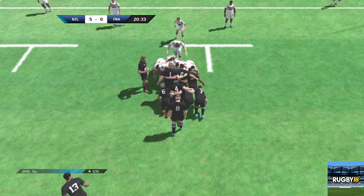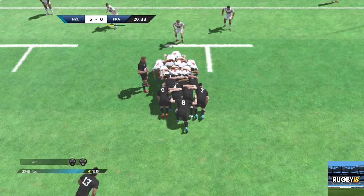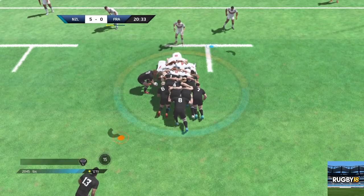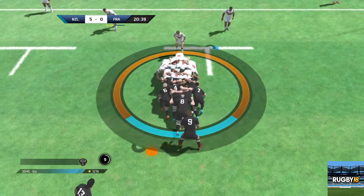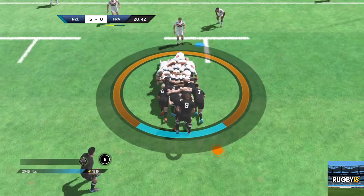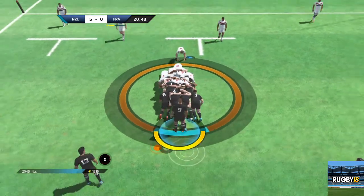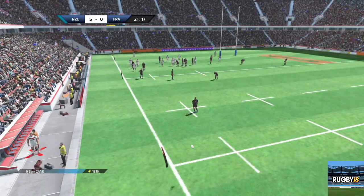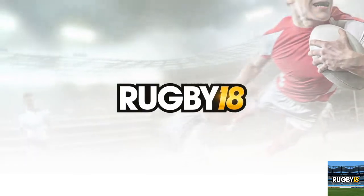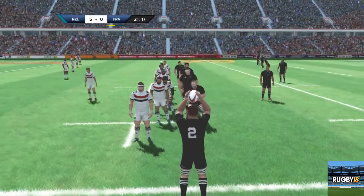New Zealand will have the put-in for the first scrum of the match. They'll reset that scrum for New Zealand inside the opposition 22. They decide to go right and we'll have a throw-in for New Zealand. New Zealand have decided on a seven-player line-out.